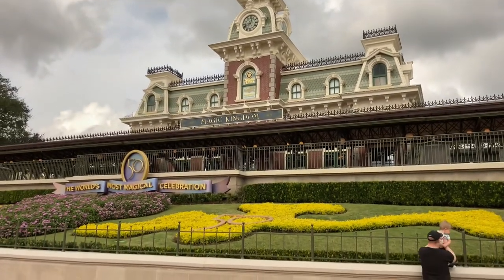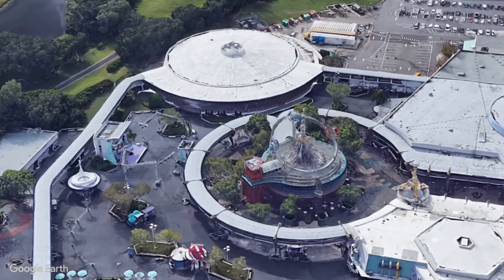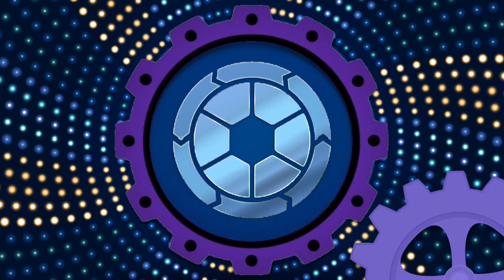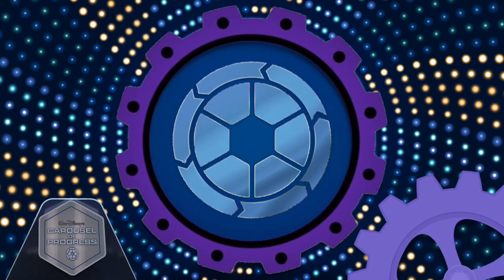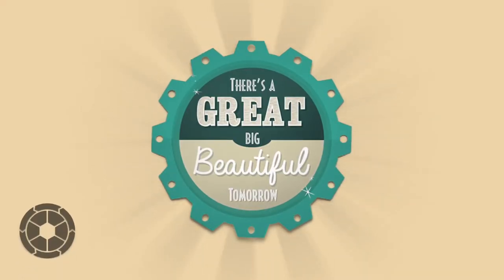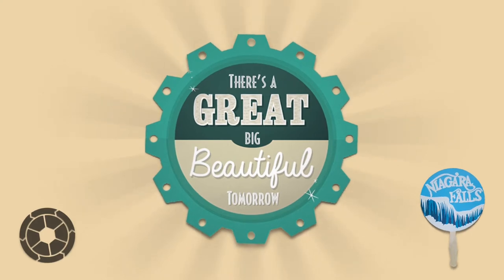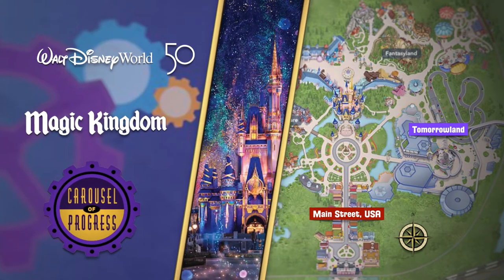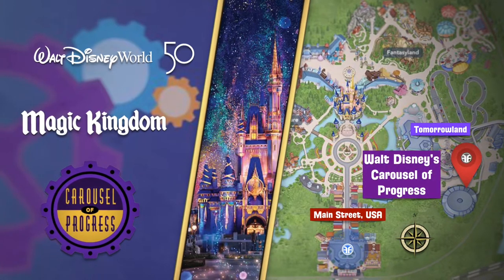We're here at the Magic Kingdom. On Walt Disney's Carousel of Progress, travel through the 20th century and marvel at the evolution of technology. This classic audio-animatronic show is presented inside a revolving theater. Follow an American family over four generations of progress and watch technology transform their lives. During each era, learn how the technological marvels of the day made life more comfortable.